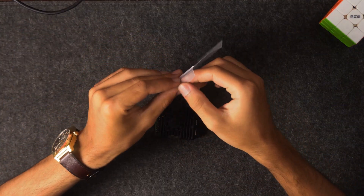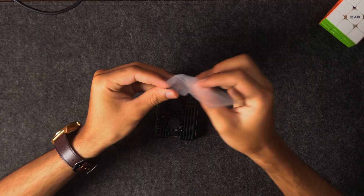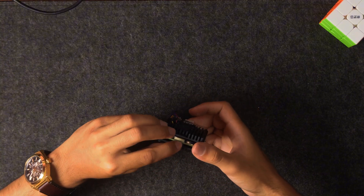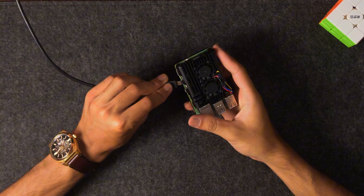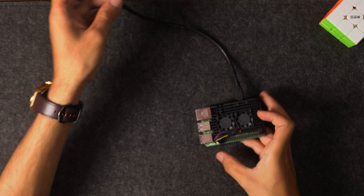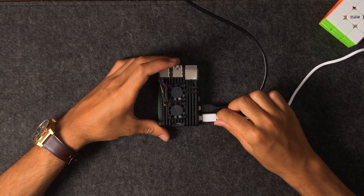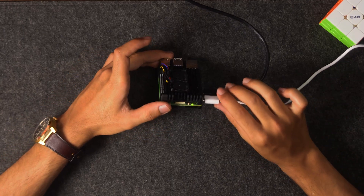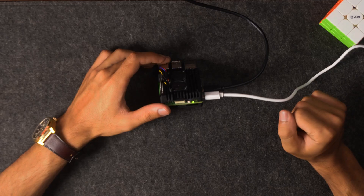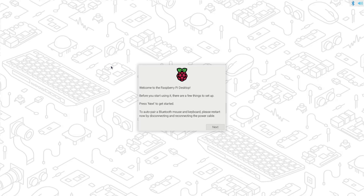With the cooler installed, we'll insert the pre-installed micro SD card. I've got this from the Raspberry Pi store as well. Then hook up the monitor, the power cable, and keyboard and mouse. As you insert the power cable the Pi powers on automatically — you'll notice the LED blinking as it boots up, and the first boot brings you into the setup wizard.